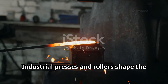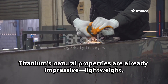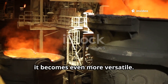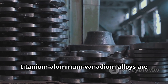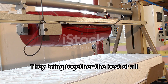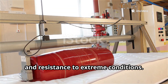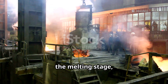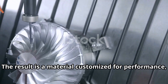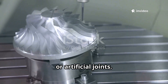Industrial presses and rollers shape the heated metal to exact specifications. Titanium's natural properties are already impressive — lightweight, strong, and corrosion-resistant — but when you mix it with other metals, it becomes even more versatile. For example, titanium-aluminum-vanadium alloys are widely used in aerospace and automotive industries, bringing together the best of all worlds: strength, lightness, and resistance to extreme conditions. These alloys are usually created during the melting stage, when precise amounts of other metals are added to the molten titanium. The result is a material customized for performance, whether it's being used in jet turbines or artificial joints.